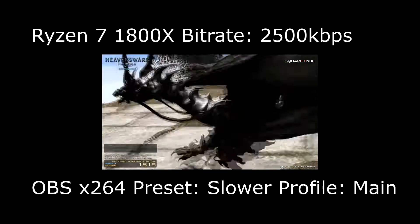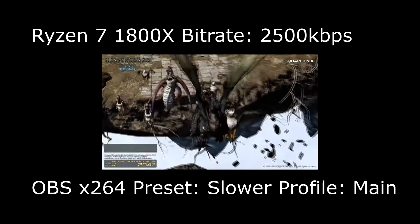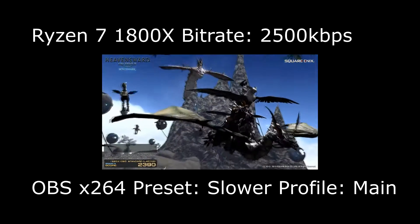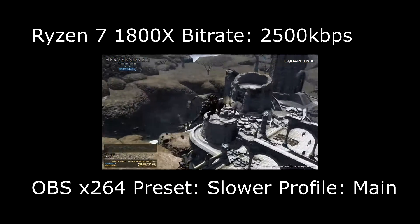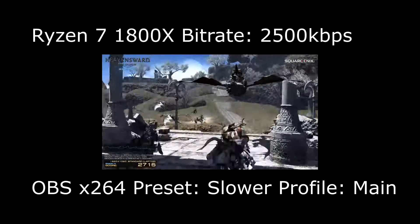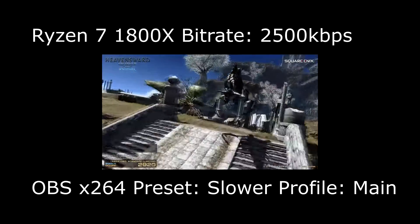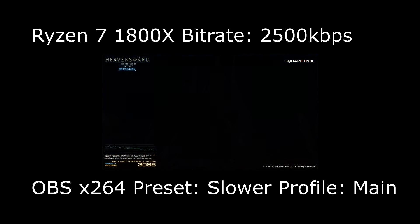This is a follow-up video requested on Reddit by people who saw my live stream comparison between my old Intel i7 Devil's Canyon quad core and the Ryzen R7 1800X. I upgraded to Ryzen because I want a CPU that can handle much better x264 compression settings for live streaming, so I can grow my Twitch channel without needing such a high bit rate.